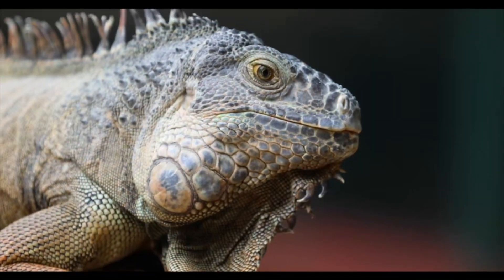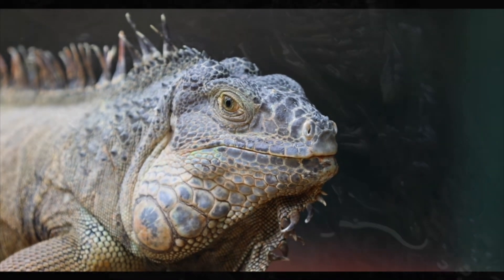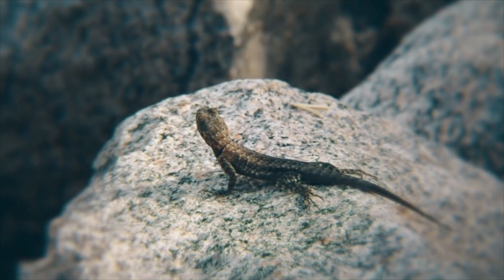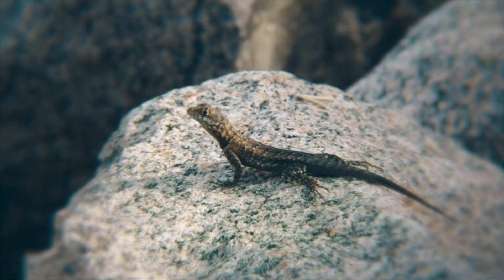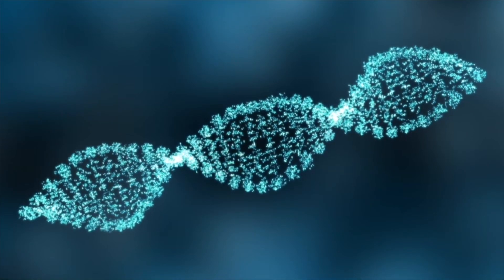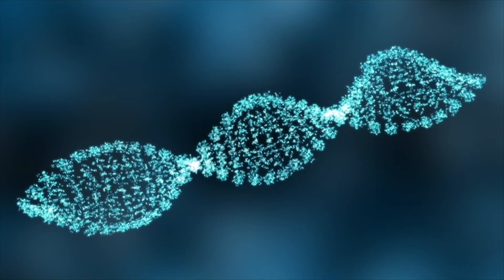Many TSD reptiles don't even have sex chromosomes, like XX or XY in humans, and rely entirely on temperature. However, even reptiles with sex chromosomes in genetically male or female embryos can still be influenced by their incubation temperature. When genetically male eggs become female under these circumstances, it's called sex reversal.